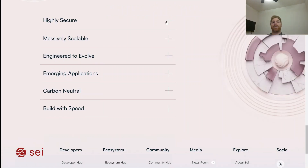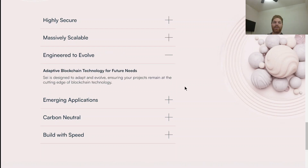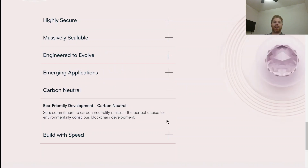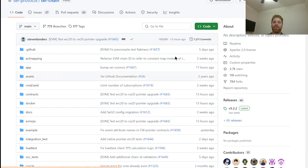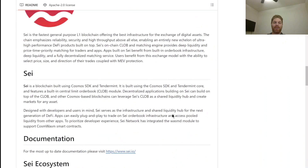SEI is described as highly secure, massively scalable, engineered to evolve — adaptable to developers' and customers' needs — and carbon neutral. Avalanche and Algorand are other chains in a similar realm. Speed is clearly important here; Solana has been remarkably successful because of their incredibly fast transaction speeds. SEI's GitHub is quite active with 1,211 commits and is very well organized.